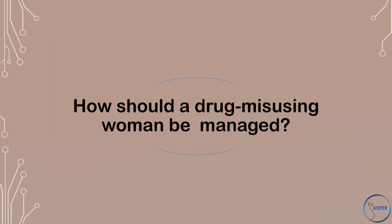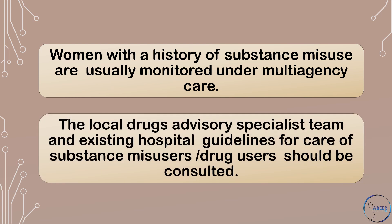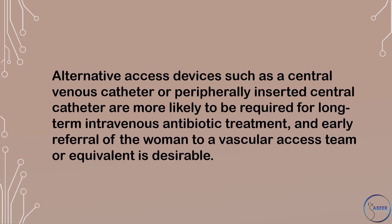How should a drug-misusing woman be managed? Women with a history of substance misuse are usually monitored under multi-agency care. The local drugs advisory specialist team and existing hospital guidelines for care of substance misusers or drug users should be consulted. Any injection site lesions should be swabbed and an MRSA screen performed. Alternative access devices, such as a central venous catheter or peripherally inserted central catheter, are more likely to be required for long-term intravenous antibiotic treatment, and early referral to a vascular access team is desirable.